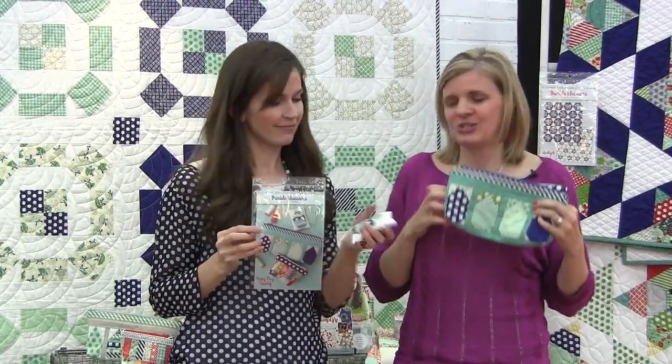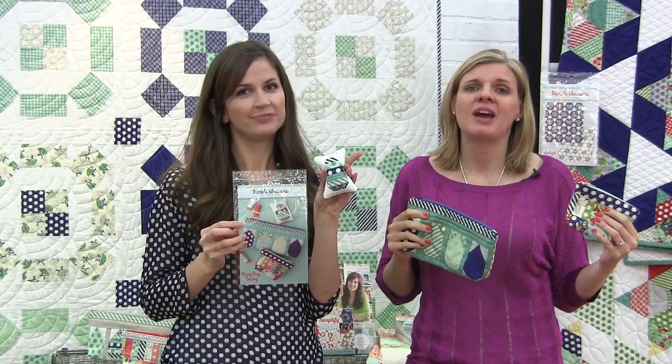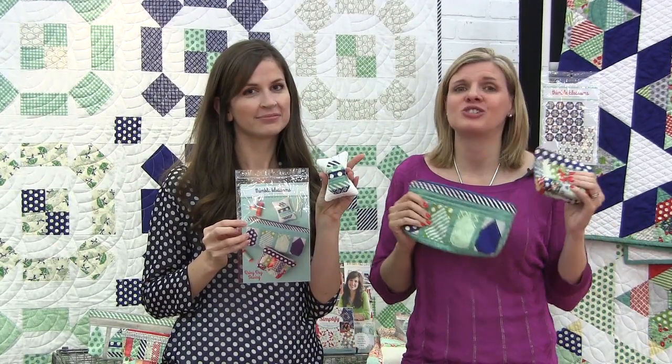My first favorite find is Camille's from Thimble Blossoms — her rainy day sewing bags. The pattern is so cute: it has two bags and one pin cushion, so you get a lot of value for your money. It uses her new April Showers collection and it's just so cute.